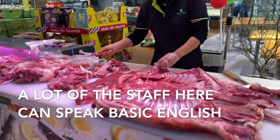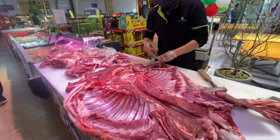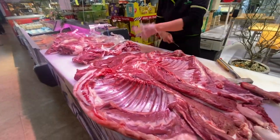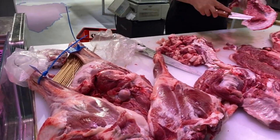Oh, lamb leg! Yes, it's lamb — fresh, very fresh. Yeah, it's ribs. Wow, it's very good, beautiful. It looks very good.